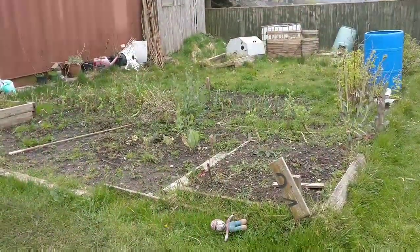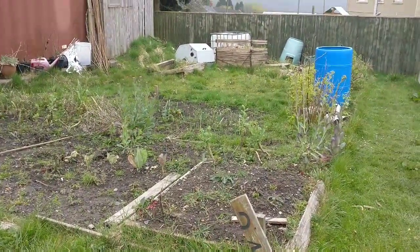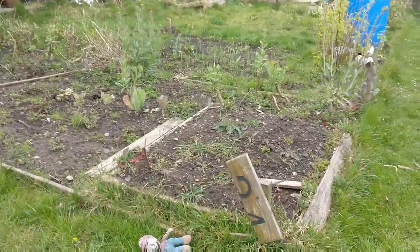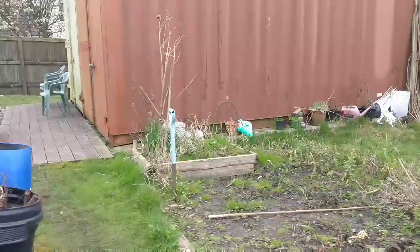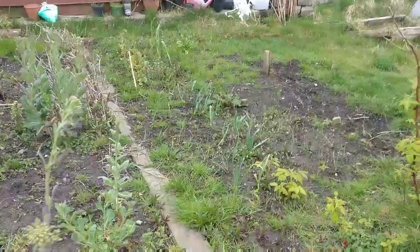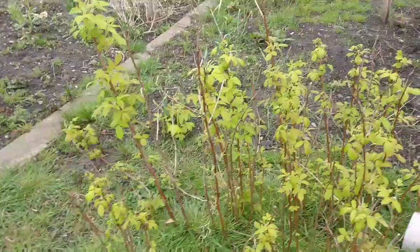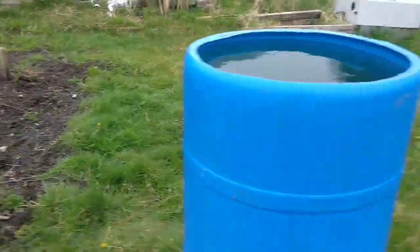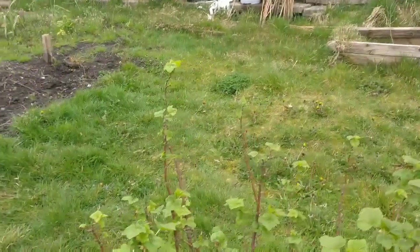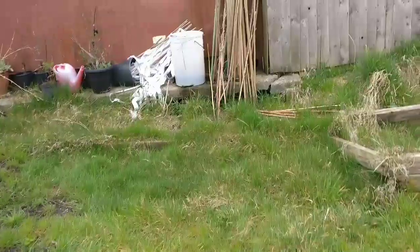I'm going to show you around plot 24 now and then get back over to plot 22 to finish what I started. Here's plot 24 — I'm really pleased with it, though it does look quite overgrown. There's a raised bed on the right and one on the left. I'm not sure what was growing in those last year. This was the brassica bed last year and there are some leeks still in the ground, and further along we've got some raspberries.